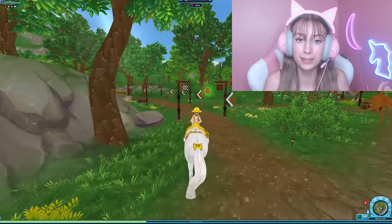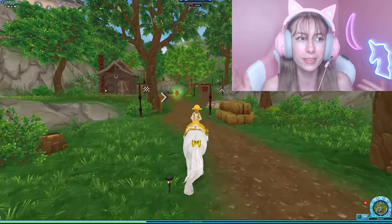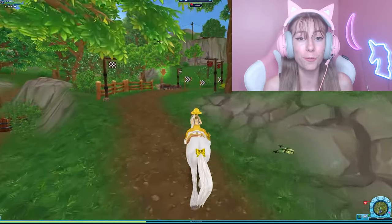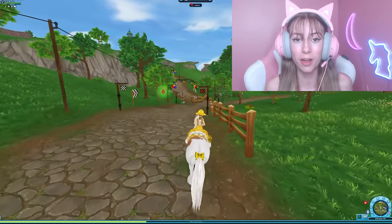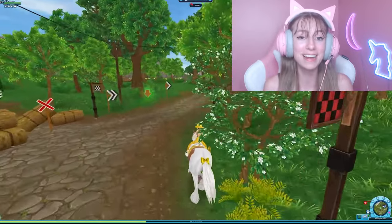Also, Star Stable has the Magic Frisian Dragon breed coming — I believe that's around August 11th. So in case you're wondering, the Magical Frisians, the dragon ones, will be coming August 11th. But that is beside the point — today I have a spoiler of a new horse coming to Star Stable.